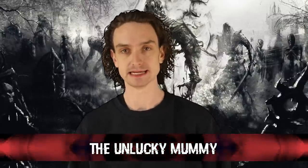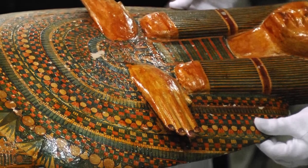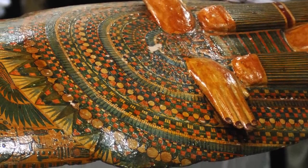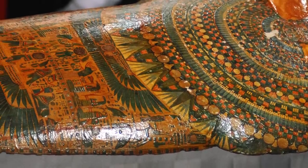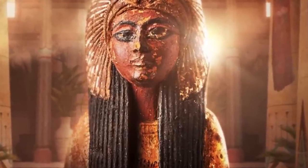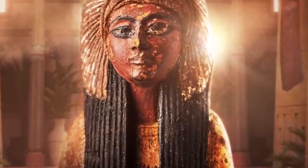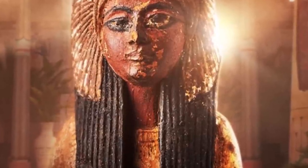Number 5: the unlucky mummy. The unlucky mummy isn't an actual mummy per se — it's rather the lid of a coffin that once belonged to a high-status woman who lived sometime around 950 BCE. The mummy board wasn't seen again until the early 1800s AD when it was found in Thebes. Four Englishmen found it and were celebrating this ancient piece of history, but it didn't take long for all four of those men to pass away from mysterious circumstances.